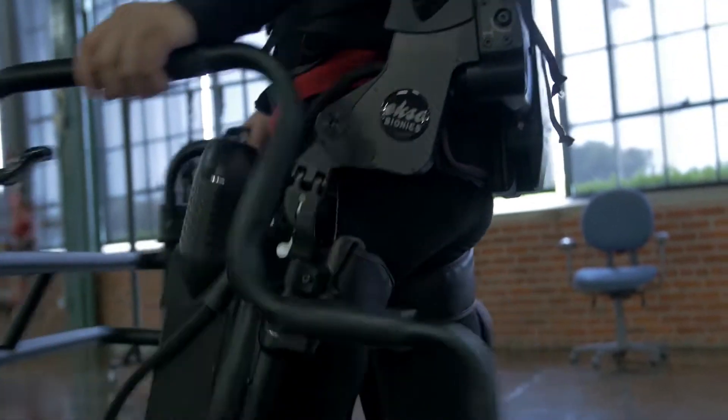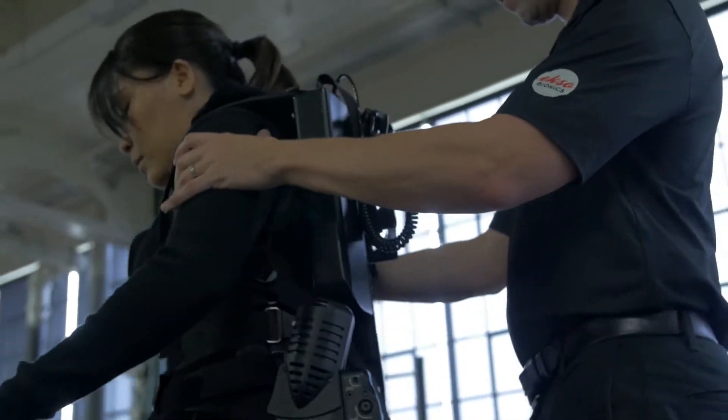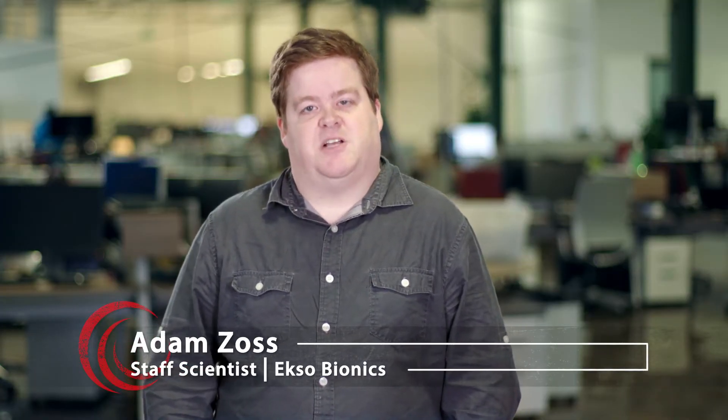How do you take what robotics is good at and tightly integrate that with what a person's good at and do that in a practical and comfortable manner is the biggest challenge in making exoskeletons work.